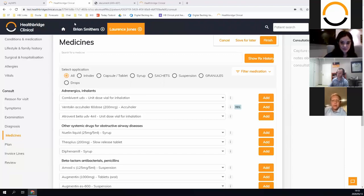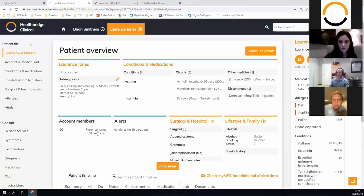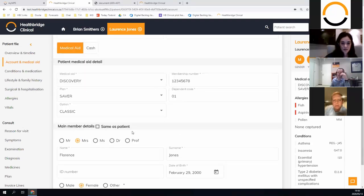Another question: what does it look like if there is a main member and a dependent? On the overview we have an account member structure — if there are multiple account members you'll be able to see the different account members and their account codes. Florence Jones might be the main member, Lawrence is the husband, and if there are other account members on the same account they'll also show there. And because it works seamlessly with MyMPS, the account information is there — you can click on Discovery to see the patient liable amount, benefits remaining, and all the medical aid details.